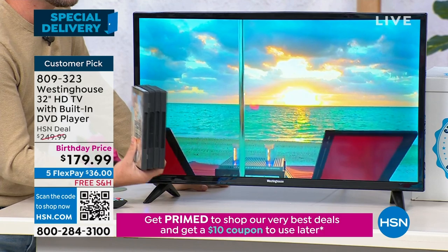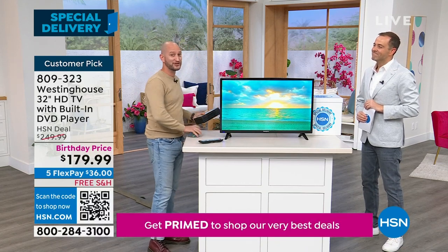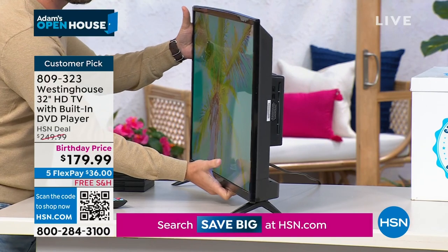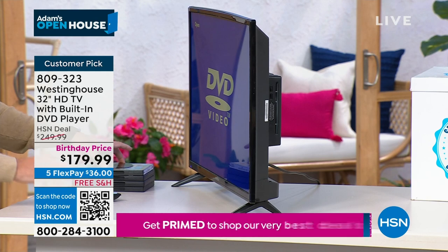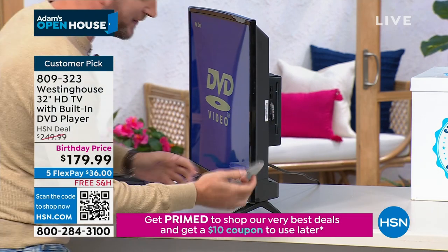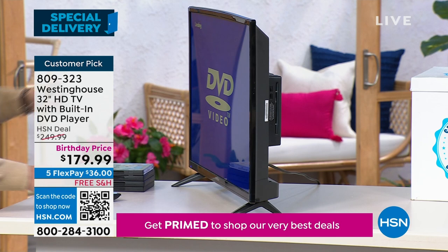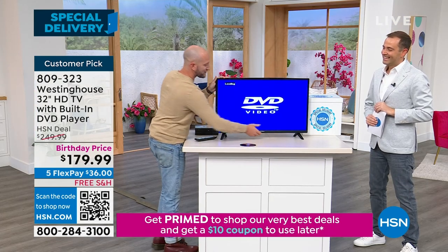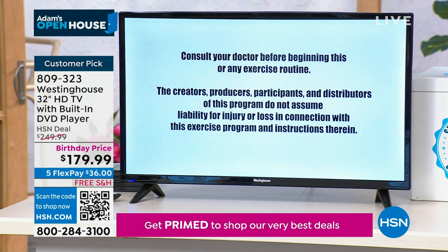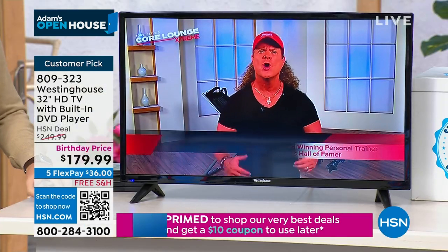I'm going to pop Tony Little's DVD in here. The DVD player lives right here on the side — still very slim and sleek. Just pop in a DVD and have that entertainment at your fingertips. If you have educational videos or exercise videos, you can enjoy them all right here. You know you can leave it on the stand or mount it to the wall. That 32-inch continues to be one of America's best selling sizes — perfect for a bedroom, guest room, kids' room, playroom, office, den, living room, kitchen, or bathroom.